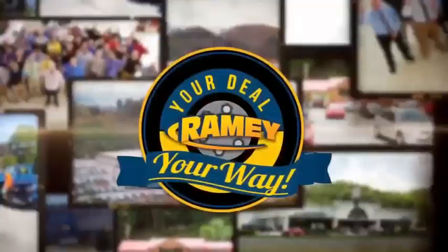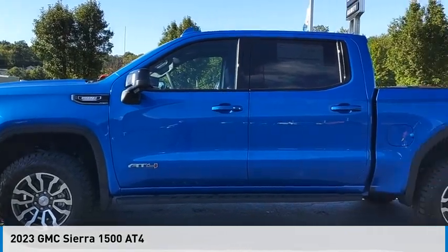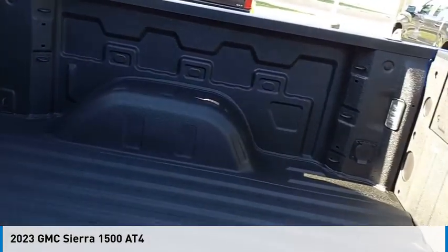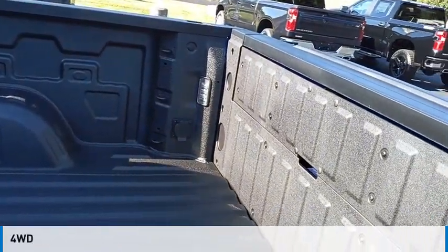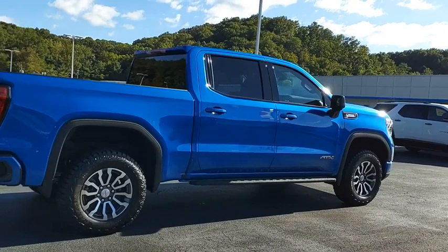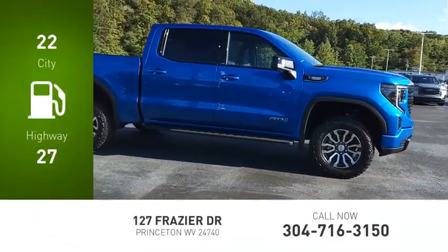At Ramey, it's your deal, your way. Stop by and take a look at the 2023 Sierra 1500. This vehicle is powered by a four-wheel drive, six-cylinder, 3.0-liter engine. Great fuel efficiency saves you money by requiring fewer trips to the gas station.